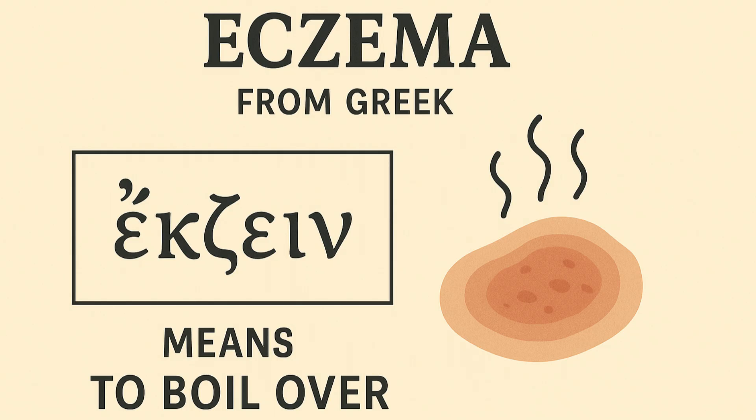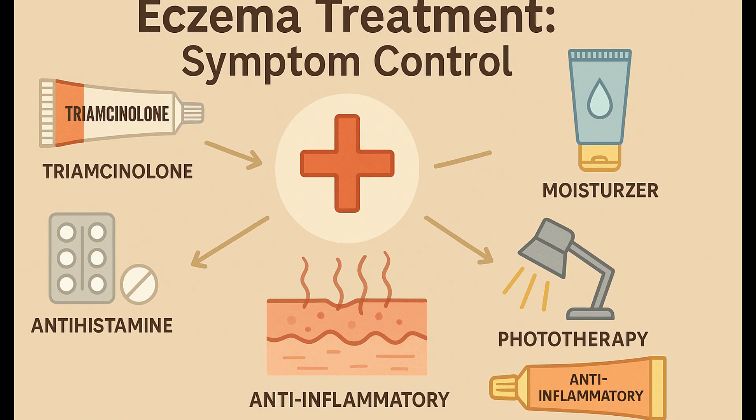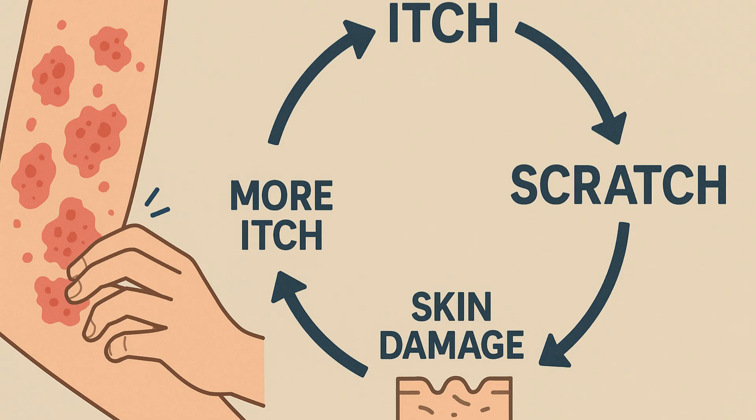The term eczema means to boil over in Greek, descriptive of the inflammatory nature of the condition. Triamcinolone for eczema, as well as other treatments, may be prescribed. However, with no such cure existing, most treatment modalities target the control of symptoms. The itchy nature of eczema sometimes perpetuates the condition by causing the sufferer to pick and scratch at lesions, often making them more severe.